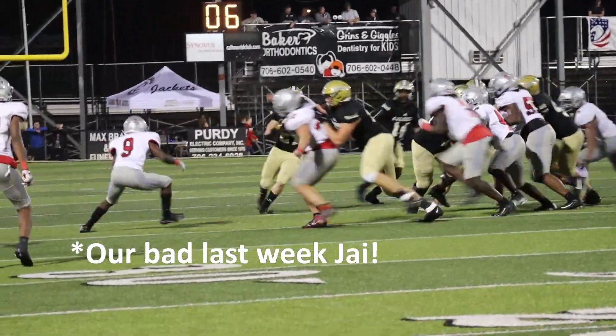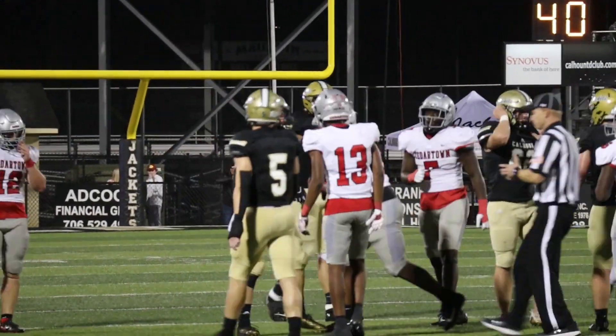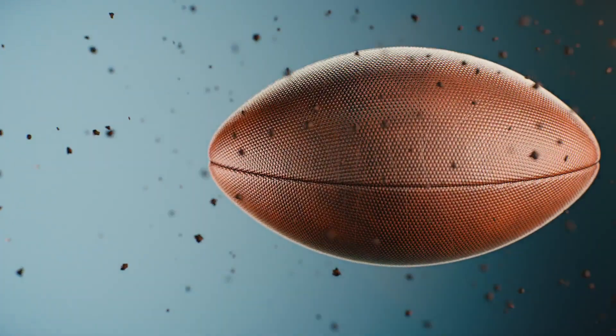Bulldogs' Jai Barnes is really making a huge difference for the Bulldogs this season on defense. Check out this stop he made against Williams before he could pick up any more yards on the play.